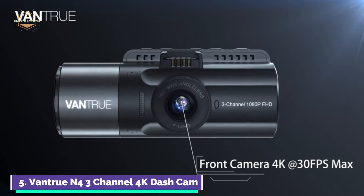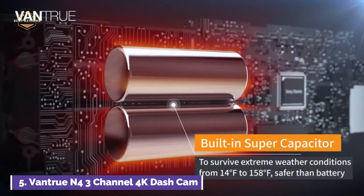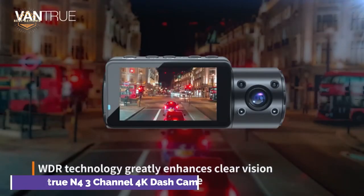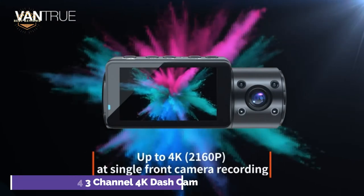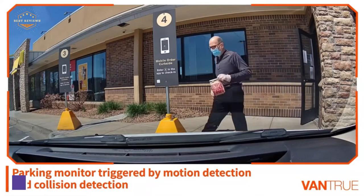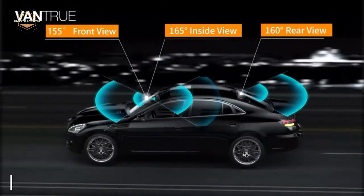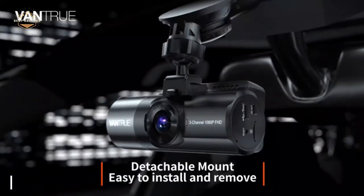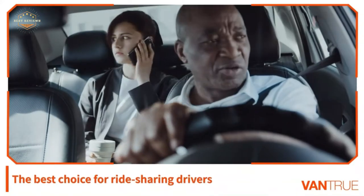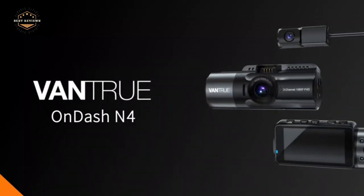The energy-saving motion detection parking mode will put the dashcam on standby and allow it to wake up when the inside or front camera detects movement. If the dashcam detects any impact while it is off, it will automatically turn on to record the event. For parking mode, the three-channel dashcam must be connected to a hardware kit or an external battery. Supercapacitors are used in place of lithium batteries and can withstand extreme weather conditions from minus 14 degrees Fahrenheit to plus 158 degrees F, making it ideal for areas with extreme heat like Arizona, Florida, and Texas. It also has a longer lifespan than lithium-ion battery backup dashcams.